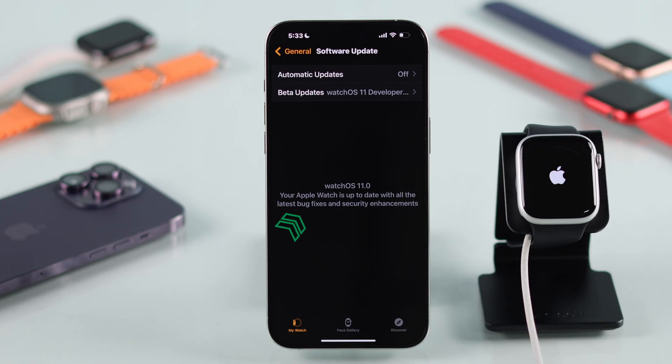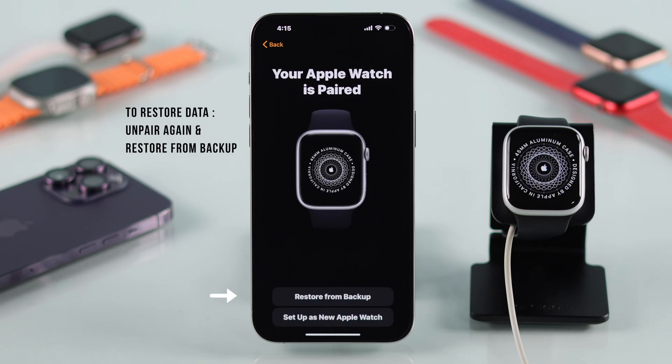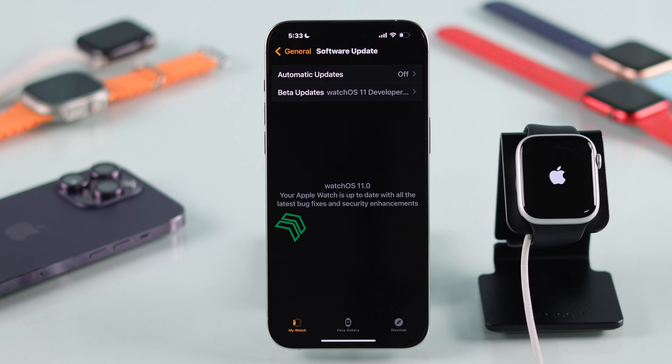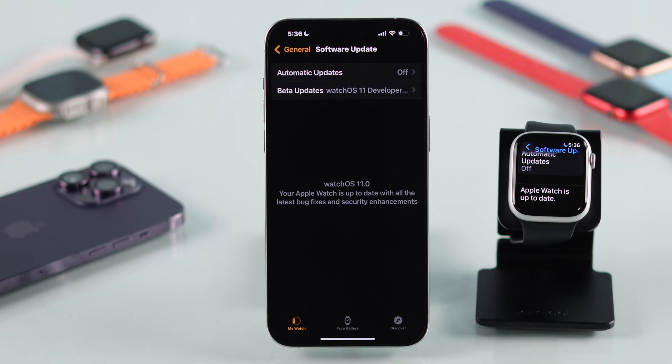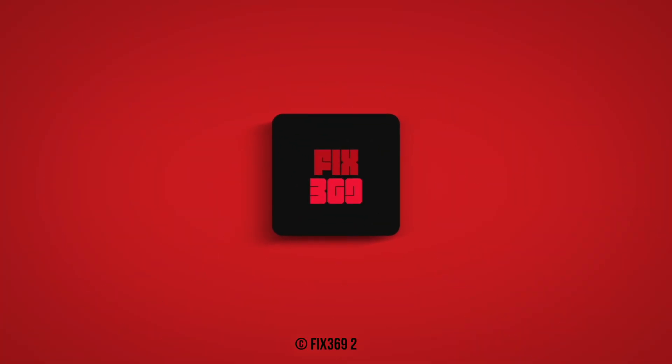And when your watch is updated, if you want to restore your data, you'll need to unpair and set it up again, but this time select Restore Backup. And that's all — your Apple Watch is now updated to watchOS 11 and you have all your data intact. Let us know which step worked, and if you found this helpful, give this video a thumbs up, subscribe, and I'll see you in the next one.